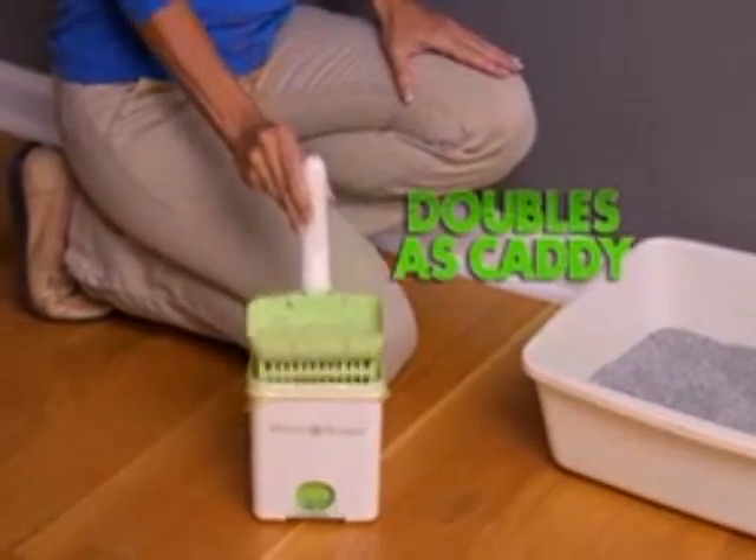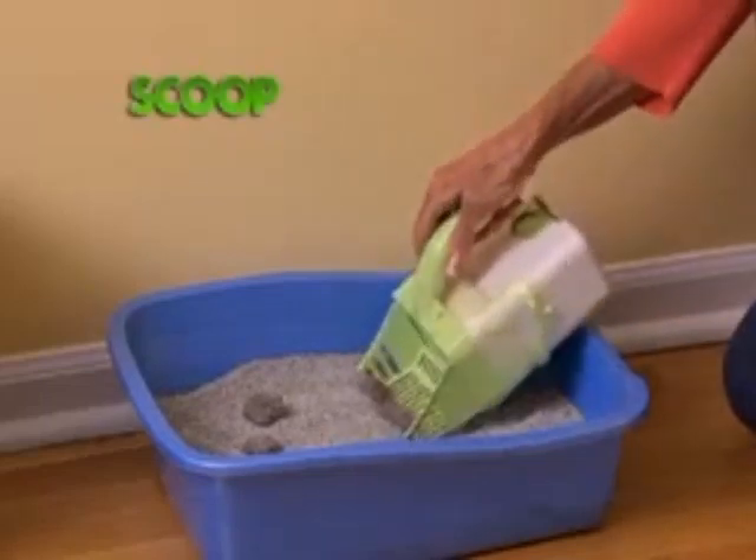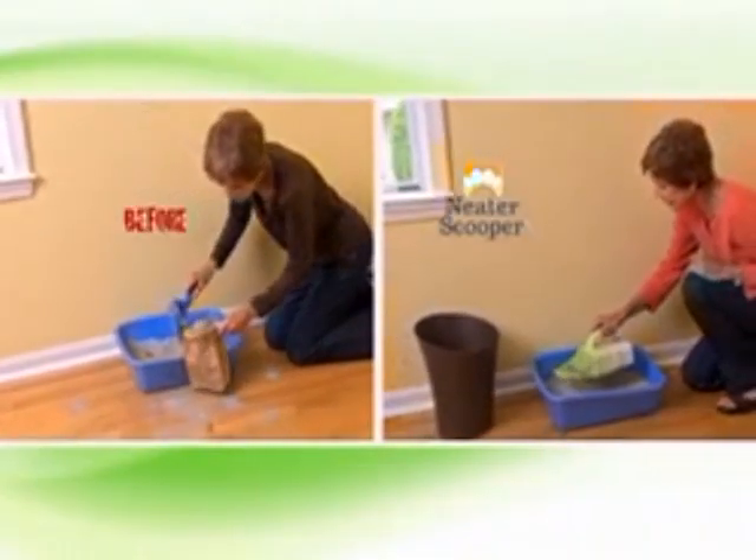Neater Scooper doubles as a caddy to store the dirty scoop, keeping floors perfectly clean. Look again — scoop, sift, and lift. Cleaning the litter box was never faster, never easier.